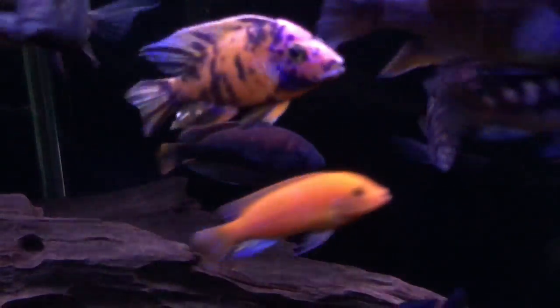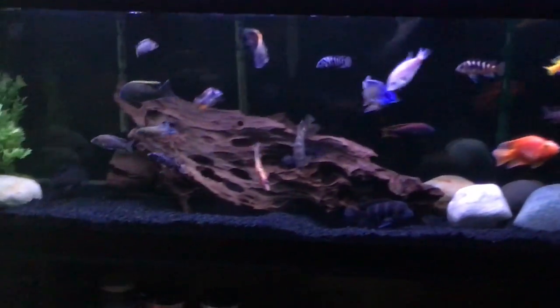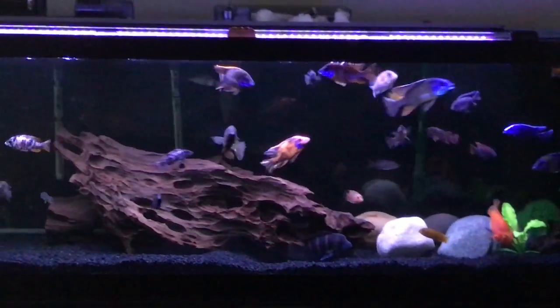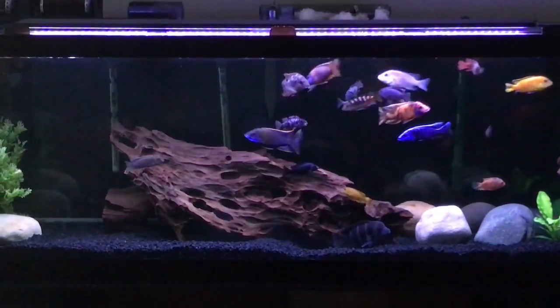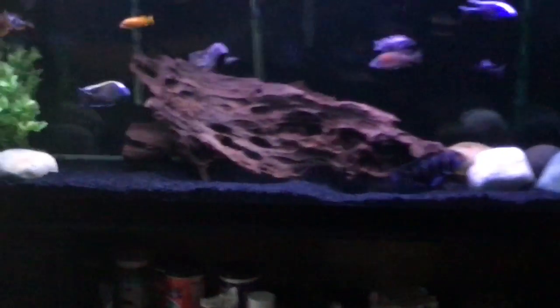I also might be taking the black background out, because when you look at it really close it's nice, but when you look at it from far away it doesn't look as great. So I don't know, something to think about.